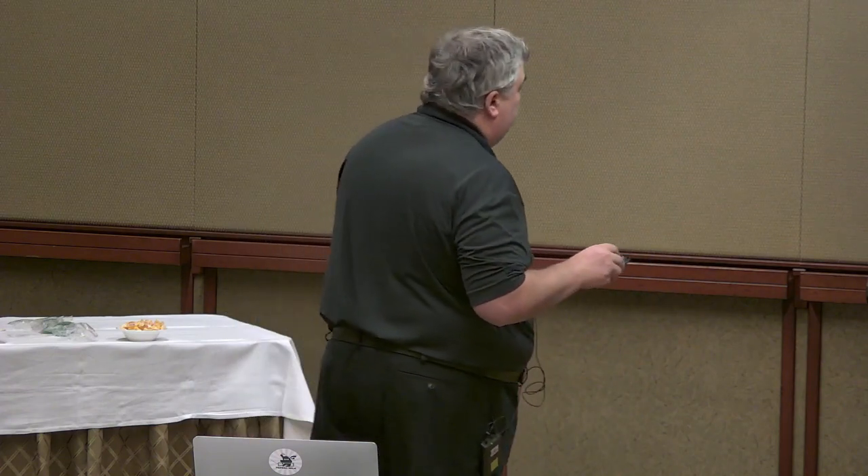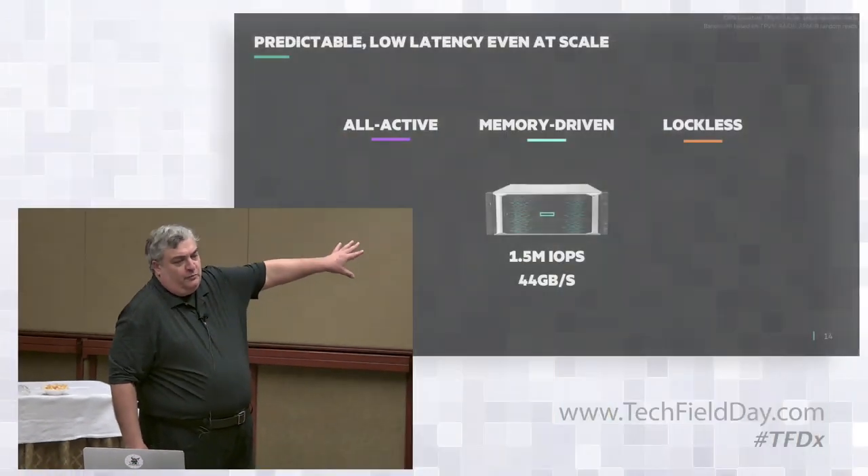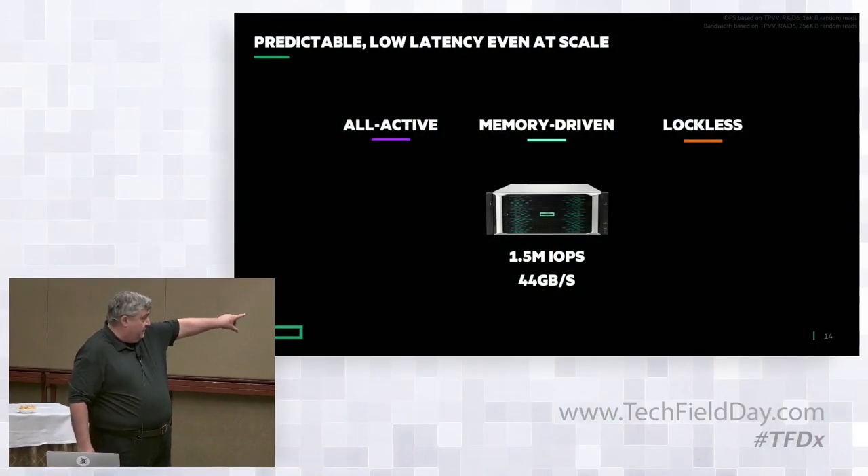To summarize: Primera is all-active, memory-driven, and completely lockless. We can deliver real-life numbers, not lab benchmarks — not a carefully orchestrated workload designed to deliver hero numbers. This is real-life transactional workload-based performance, and those are impressive numbers.